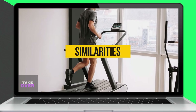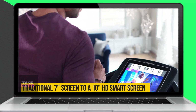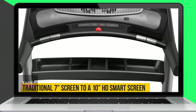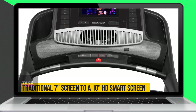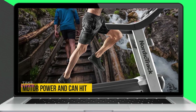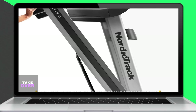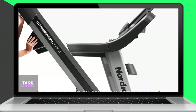Despite these differences, both treadmills have some similarities. The new ProForm Pro 2000 now comes with a 10-inch HD smart screen, similar to the NordicTrack 1750. Both treadmills feature the same motor power and can reach speeds of up to 12 miles per hour. They also include 15% inclines and 3% declines.